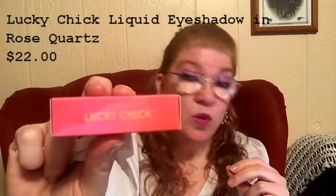Alright, let me put that back. Let me go back and see how much the other one was — oh, the other thing was $34, that one's expensive. So the next thing in the bag is the Lucky Chick Liquid Eyeshadow in Rose Quartz.